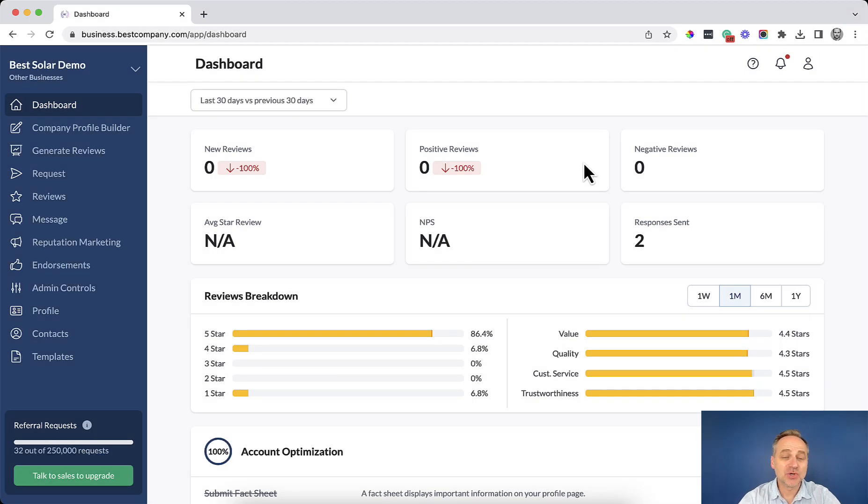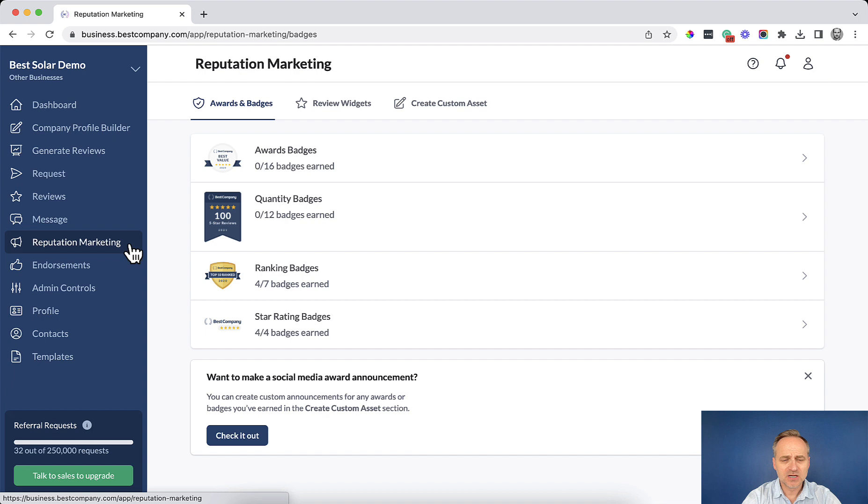I'm going to show you how to access and market with awards and badges. We'll use the demo account to walk through this. Log into your account, navigate to the left-hand menu, and select Reputation Marketing. Here you'll see awards and badges, review widgets, and your custom asset sections.